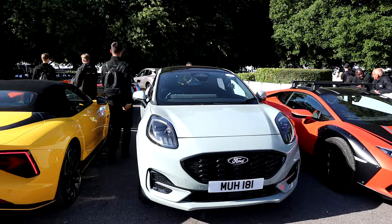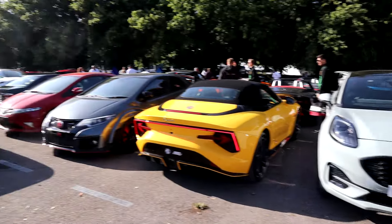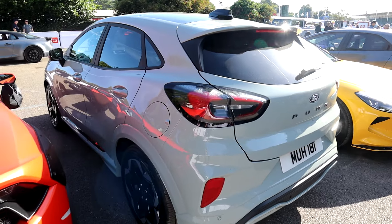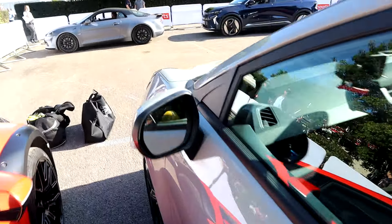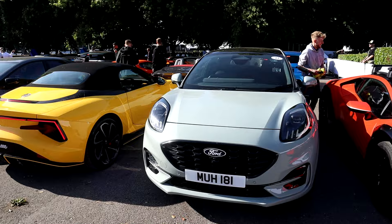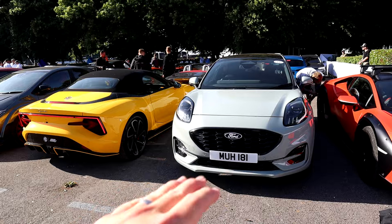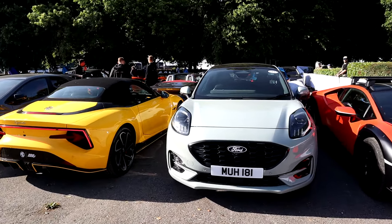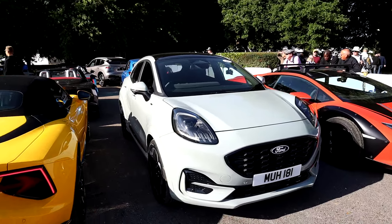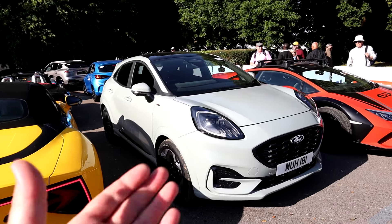Obviously this video is concentrating on the Puma ST Line. I'm not driving again today — we've got Paul Swift at the wheel, always a great laugh. Cameras are set up, cars are starting, and we're heading out in a minute for the first batch run. The Puma ST Line is set to replace and succeed the Fiesta, as Fiesta production is ending, and the Puma ST and ST Line will succeed them.